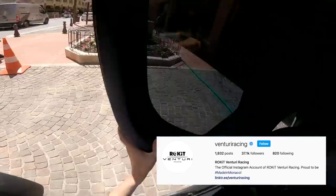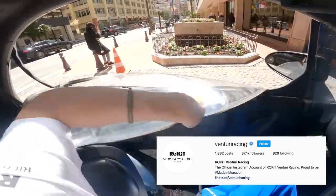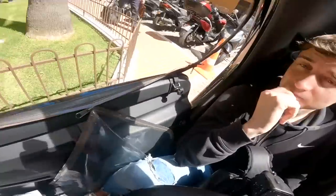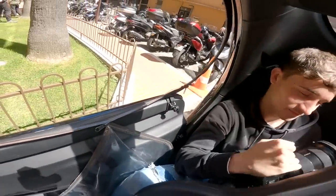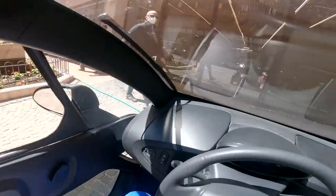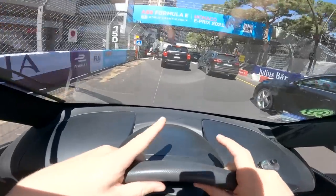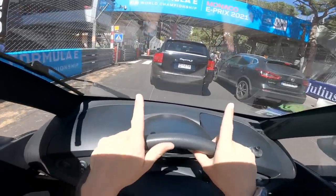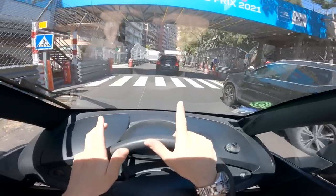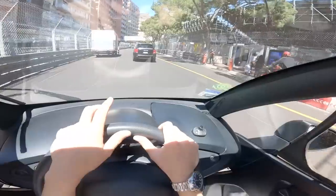All right, that's it — that's Venturi. We've taken the windows off the Twizy because it is about a million degrees here. That was pretty cool. I wasn't the best on the simulator but I only got about three laps to get used to it — straight from the simulator onto the actual Formula E start line grid, which is pretty cool. Now we need to go drive a Ferrari.